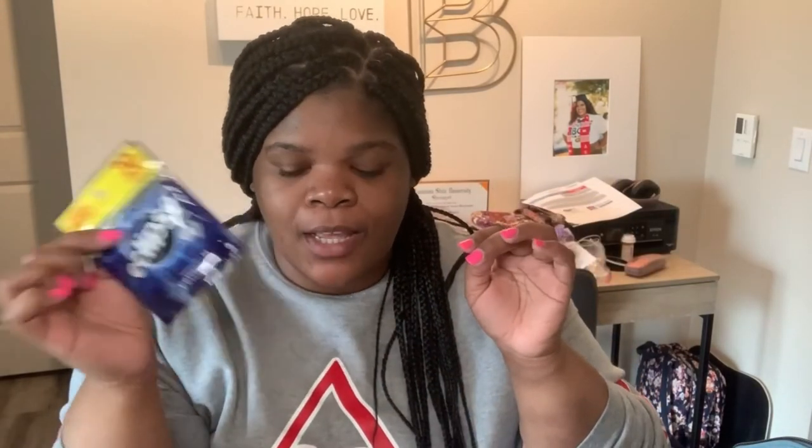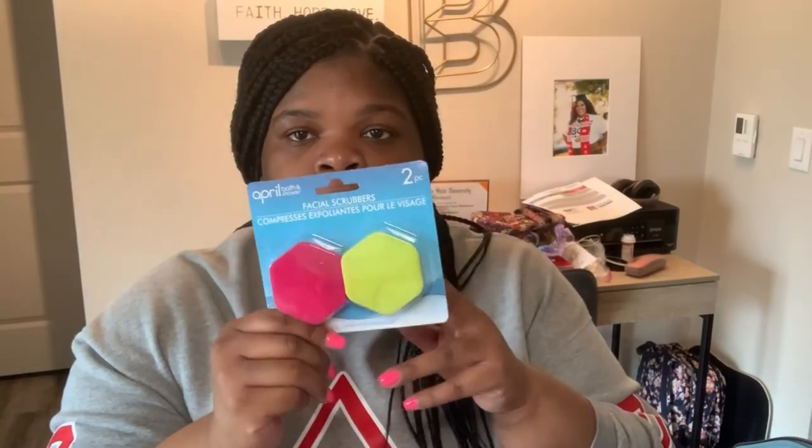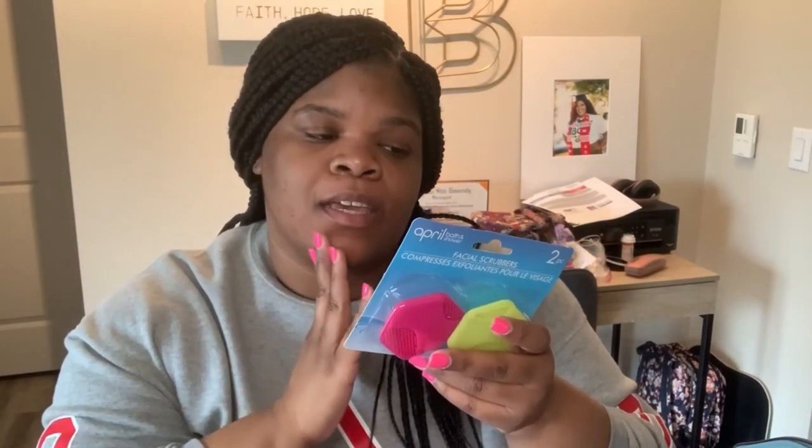I also got gum — I don't know what it is about me and gum, but it's stress relieving. Not that I'm going to be stressed on vacation, but I just like to chew gum sometimes, and it's refreshing for your breath after you eat. It's a dollar from the Dollar Tree. I also got these facial scrubs — I just saw them and got them because I thought it would feel good washing my face with them. I have two, I'll keep one at home and bring one on the ship to exfoliate my skin.